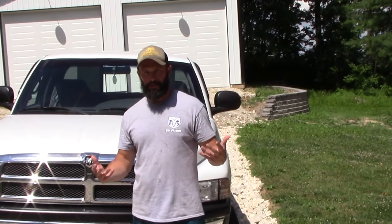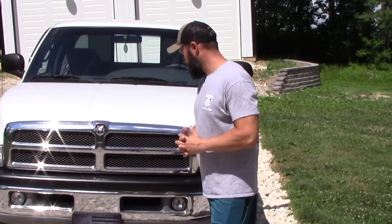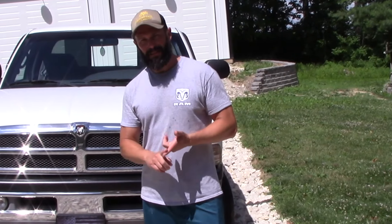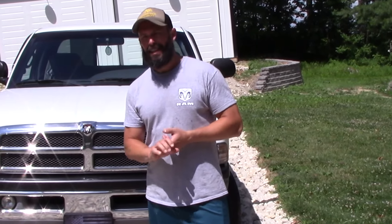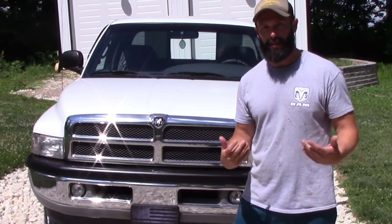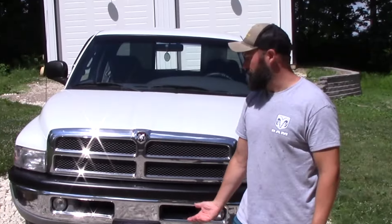You're probably watching the channel because you're somebody who likes to take care of your truck. This is what happens when you take care of a truck — you can keep it immaculate and hopefully preserve it for the next generation. Whether it be your son, grandson, or someone else's son, this is going to keep the truck in great condition so that it can last for years beyond your ownership.